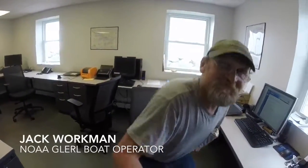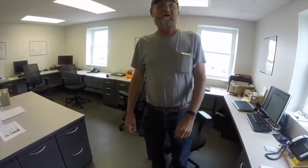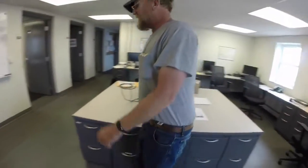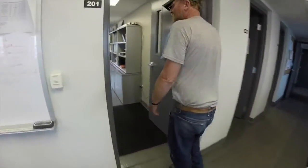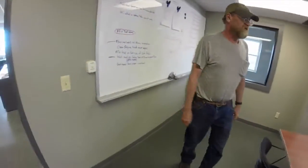Howdy. Jack Workman, NOAA boat operator. I do a little bit of everything around here — quick tour. This is our main office. As we go along, we've got our conference room with a whiteboard with a bunch of notes.